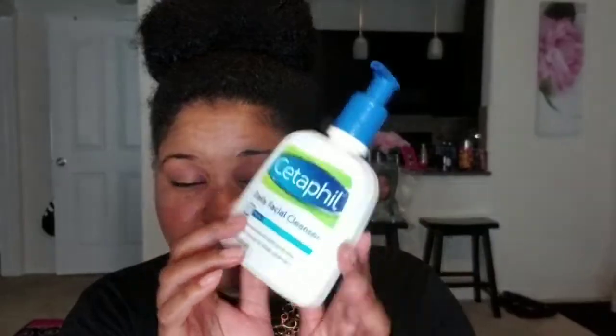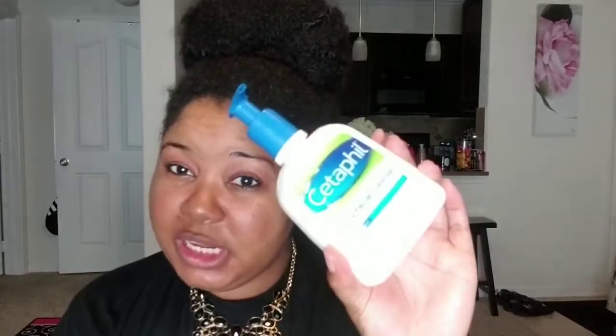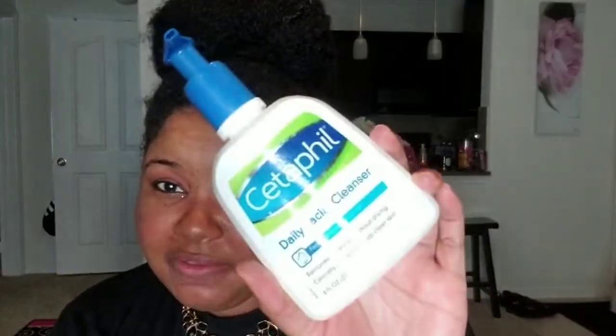Next I go in and wash my face with the Cetaphil Daily Facial Cleanser. They also have a gentle one and I feel like both of those work really well. So I'm going to go in and wash my face with this and then I'll be back with my next steps.